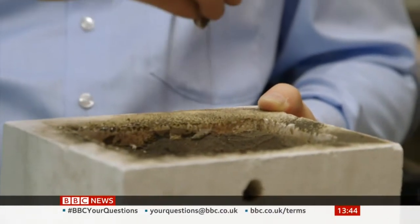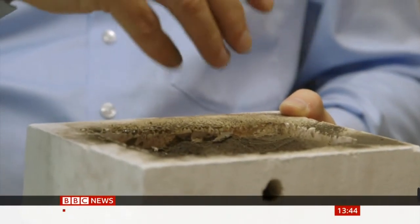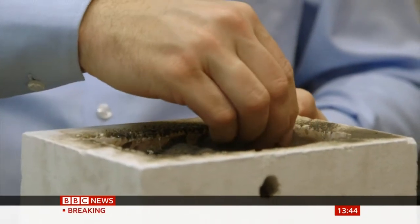What you see here is the lunar simulant we are using for our experiments, and we are putting that inside the solar oven. We come with the solar beam, and we go over that layer by layer, line by line. Then we put another layer on top of it, and the end result is a brick similar to this one.